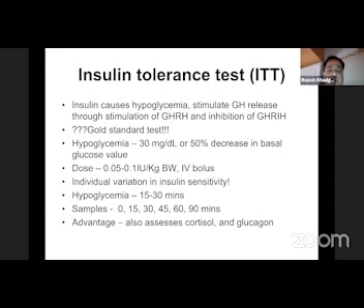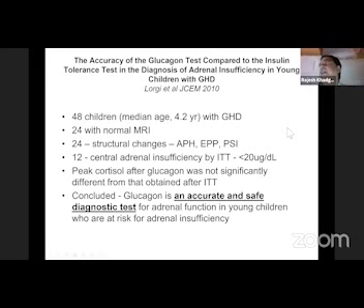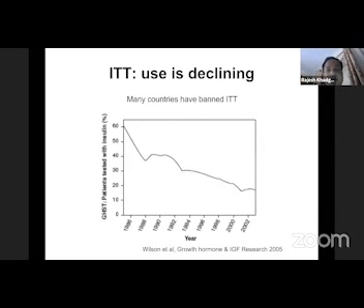We have the insulin tolerance test. Its major advantage is that cortisol deficiency can be identified at the same time. But not only ITT — even glucagon can also accurately diagnose hypocortisolism during the test. ITT use is declining over the years. There are reported deaths during ITT, not only from outside India but also in India, including in teaching institutes. One death occurred at SGPGI and one at our institute also. So it is a little bit risky and we have to be very careful.